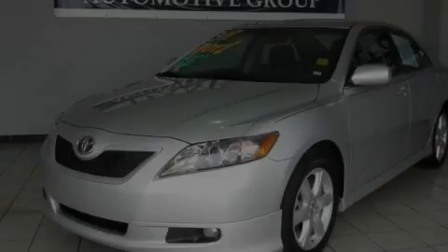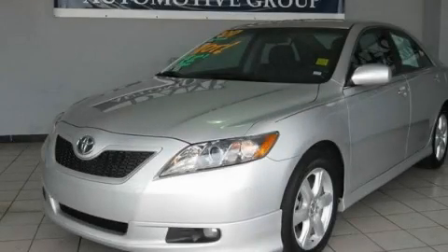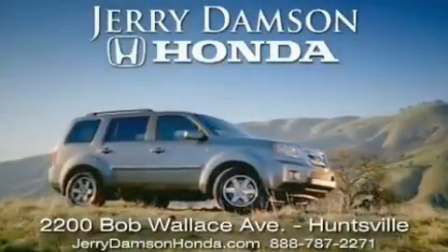We invite you to contact us today to learn more about this vehicle. Jerry Dampson Honda in Huntsville, Alabama.